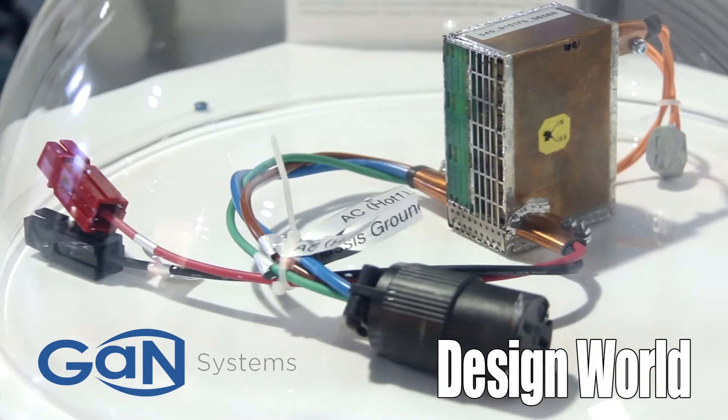Hi, I'm Lee Teschler with EE World and Design World. I'm here with Gerben Patterson from GAN Systems. What we have here in front of us is the winner of the Google Little Box Challenge, which involved a lot of GAN technology.